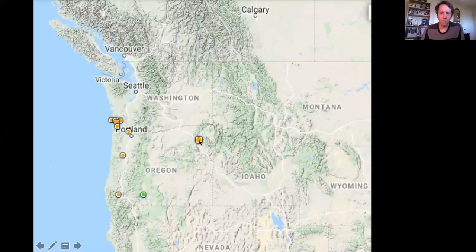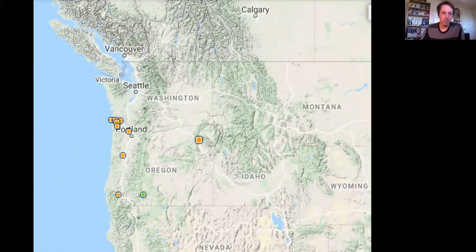Here's the distribution of Boltonia in North America — everything from the Great Plains east is native, and what's in our area is introduced. There are a couple of populations along the Willamette River and lots on the lower Columbia. This could be one of those things that came in with ballast on a boat from the East Coast — a pretty neat thing, and not something you'll see anywhere else in Washington.